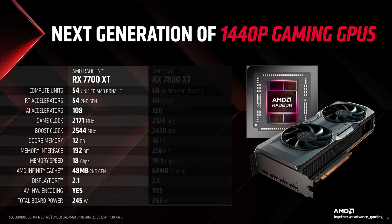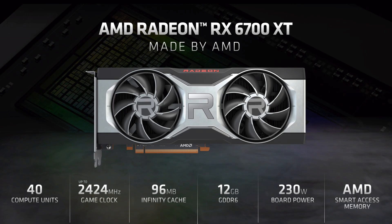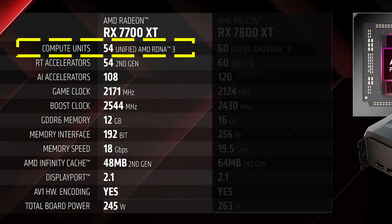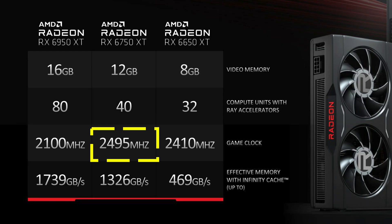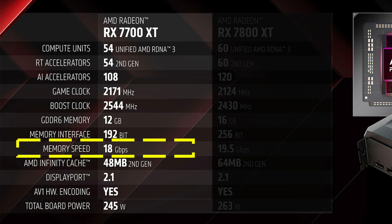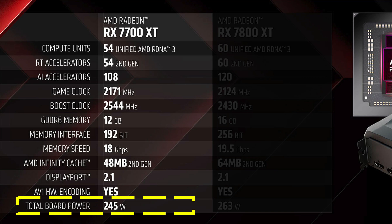Let's look at the specs. Starting with the 7700 XT, it has 54 compute units — the 6700 XT before it only had 40 compute units, and so did the 5700 XT before it. That is a 35% upgrade. The game clock is at 2171 megahertz, which is 10% slower than the 6700 XT and 13% slower than the 6750. It has the same 12 gigabytes of VRAM with the same 192-bit memory bus, the same memory speed as the 6750 XT, half the infinity cache, and the total board power at 245 watts is 6% higher than the 6700 XT and 2% lower than the 6750. My concern is that while it does have more shaders, it seems like it will be power limited and thus clock speed limited.